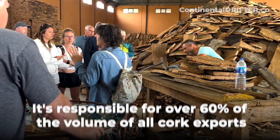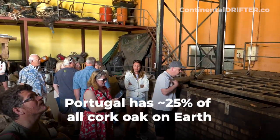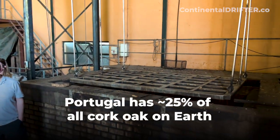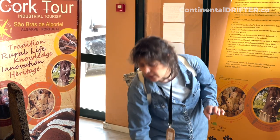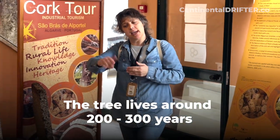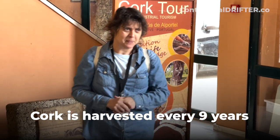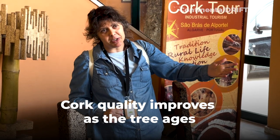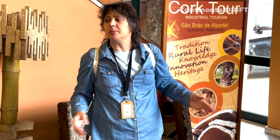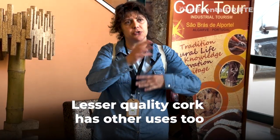Here's the third cork, and the third cork is called amandia. From the third cork onwards it will always be called amandia cork. The tree lives around 200–300 years, so we keep on taking every 9 years a cork called amandia cork. The quality gets better with age. Sometimes we find stubborn trees that never get good quality, but we keep taking cork — it's not good quality for cork stoppers, but we can use it for flooring, the sport industry, and other things.